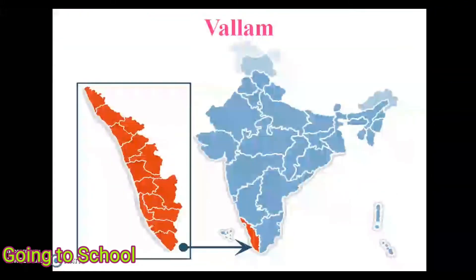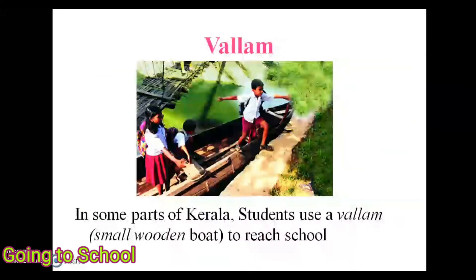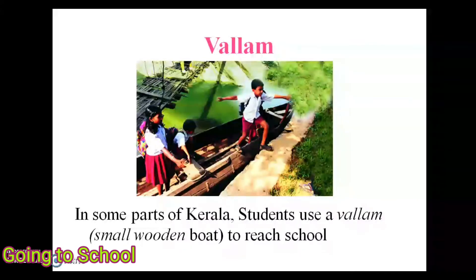Next is the Vallam. Kerala is in the south part of India, as shown on the India map. In some parts of Kerala, students use a Vallam — a small wooden boat — to reach school.